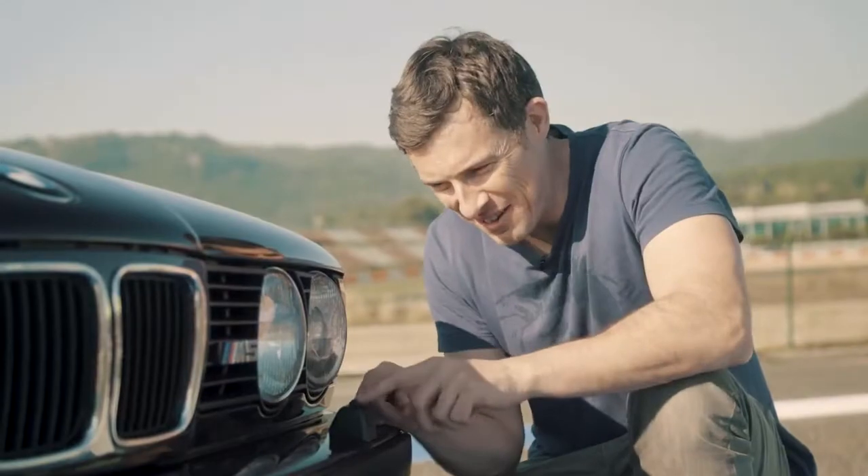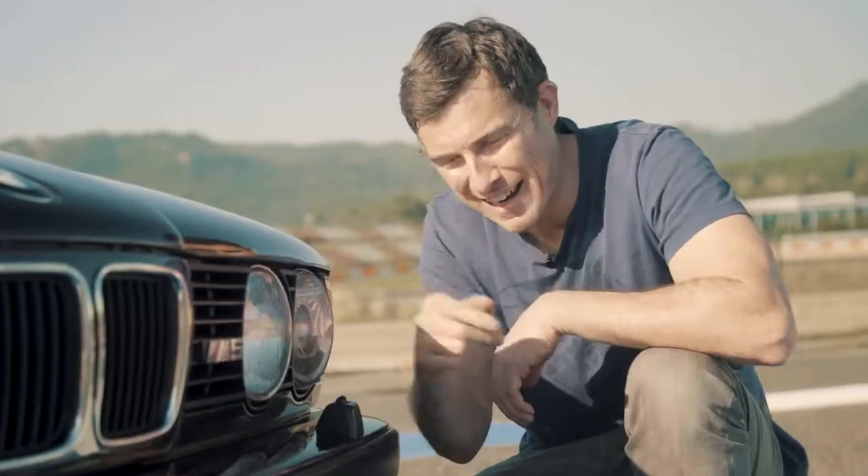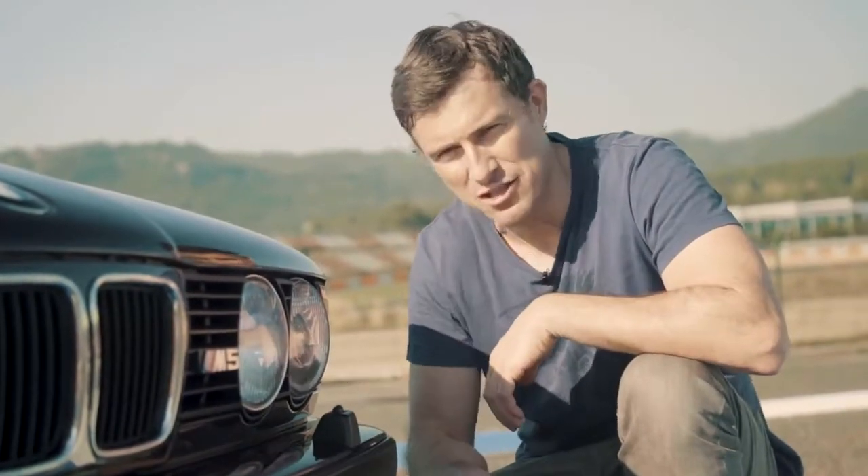You've got these cute little water jets here to blast water and clean off the classic round headlamps. That's just so period.